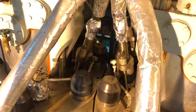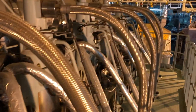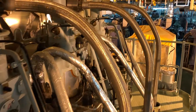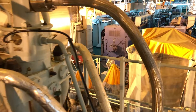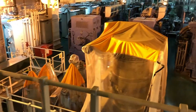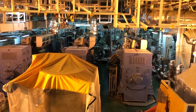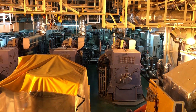We can see some more fuel injectors here as well. That finishes our tour — we covered main propulsion, power generation, and fuel injection in the engine room. Thanks for watching.